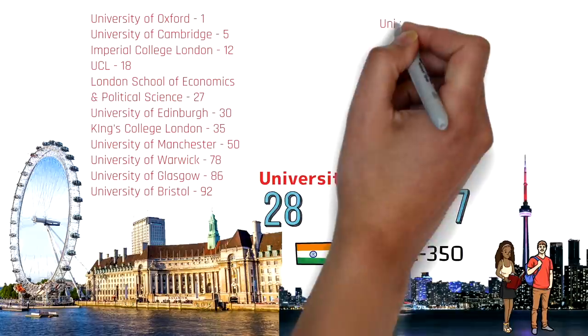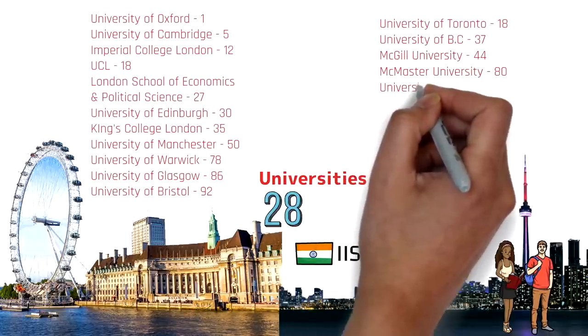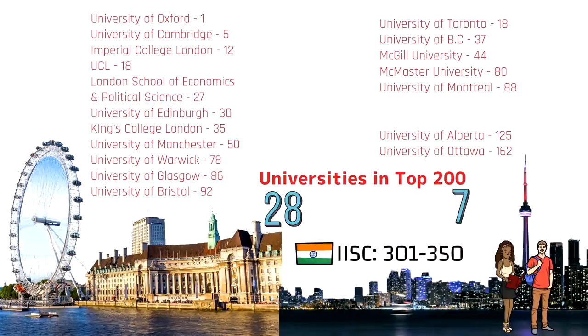In Canada, the University of Toronto ranks 18th, followed by University of British Columbia, McGill University, McMaster University, and University of Montreal at 88th — all in the top 100. University of Alberta and University of Ottawa are also in the top 200. Other notable universities include University of Manitoba, University of Victoria, and University of Waterloo, which hold good rankings in the Times list.